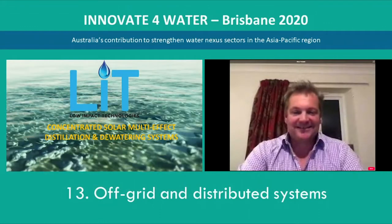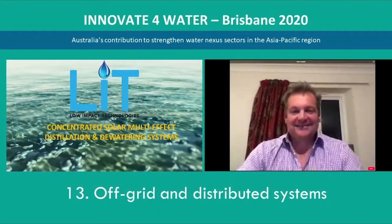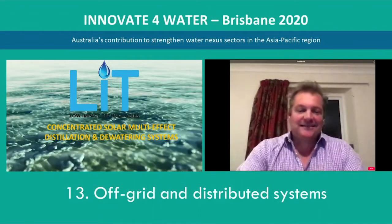We'll move on now to Nick Probert, who comes from Low Impact Technologies and will be talking about solar thermal water distillation and de-watering technology. I believe you're coming from the UK, also across some time zones. Take it away please, Nick.